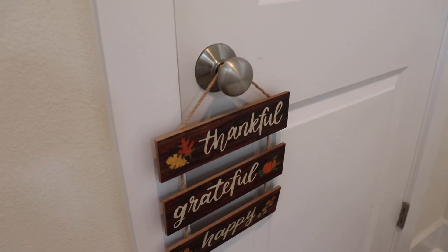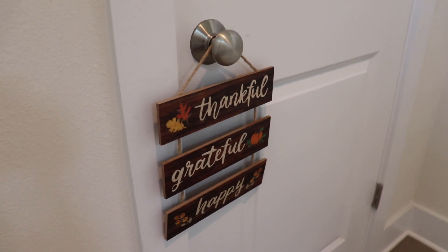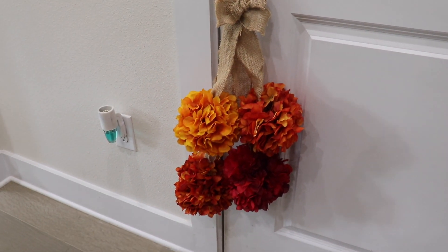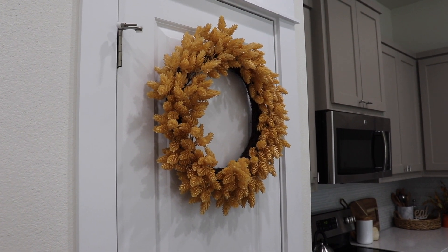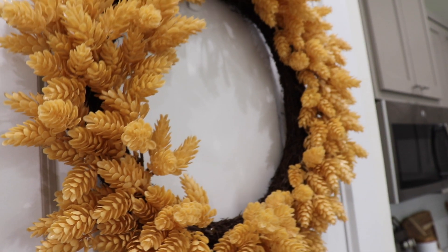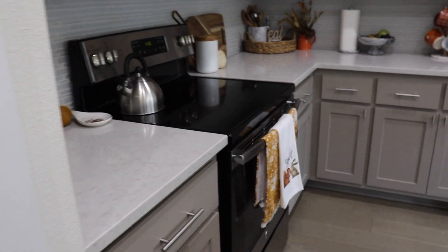I also added this little sign as a door hanger — I got it from the Target dollar spot a couple of years ago. On a different door I have this little door hanger which I really like for those pops of color, and on our pantry door I have this wreath from Target. I just think it's really beautiful and the yellow goes perfect for fall.